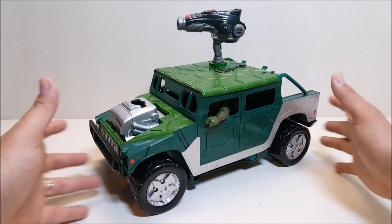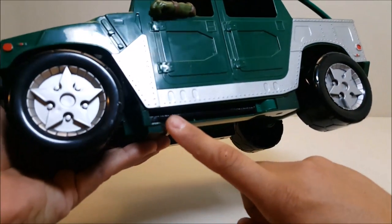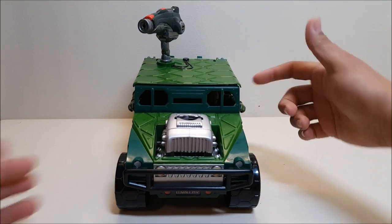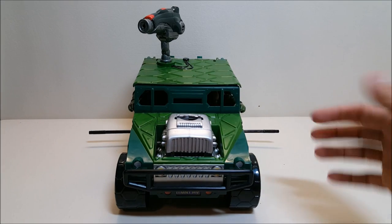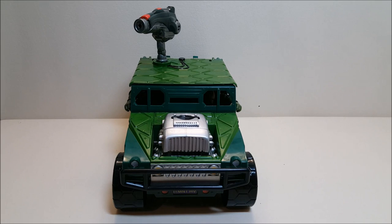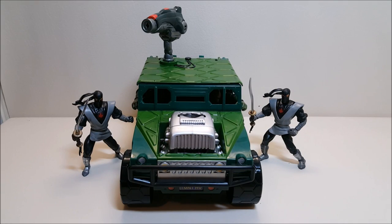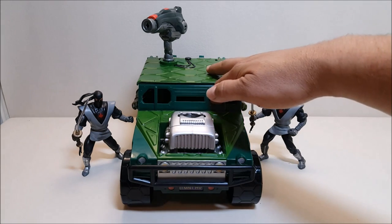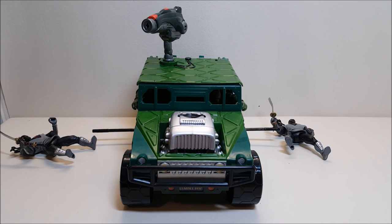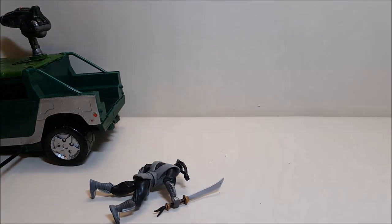The next feature is the spring action bow staffs, and I absolutely love this. If you look down under the running boards, you can see bow staffs on both sides of the vehicle — they're spring-loaded. The way they work is you push down on the steering wheel and the two bow staffs pop right out on the sides. This is really cool because if the Foot are attacking on each side of the vehicle, all you have to do is push down on the steering wheel and the bow staffs come out and take out their ankles. It also works if there's a bunch of guys just standing nearby — you can just take out their ankles like so.